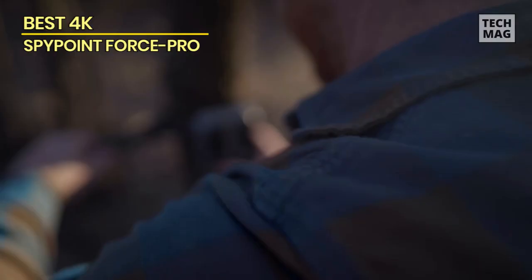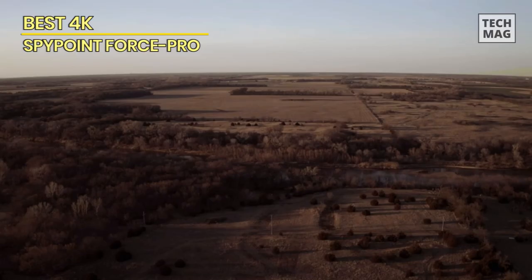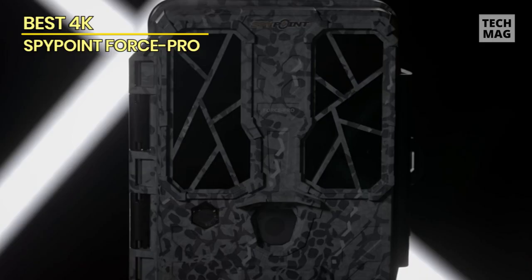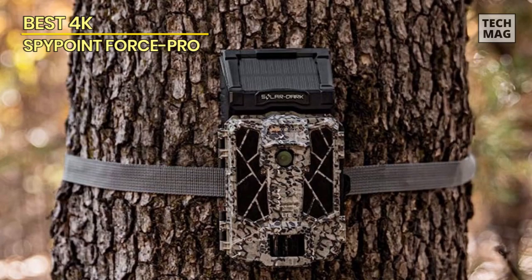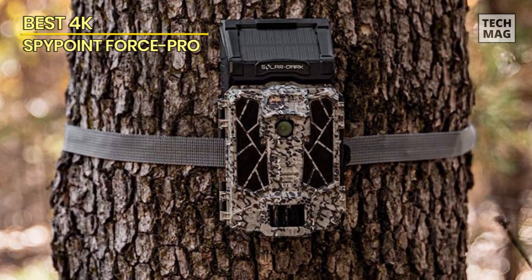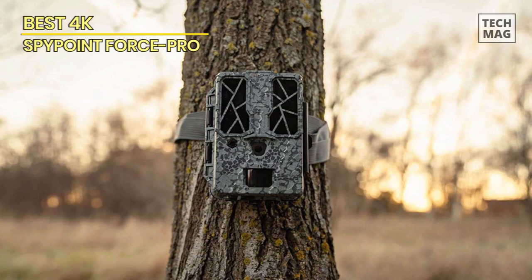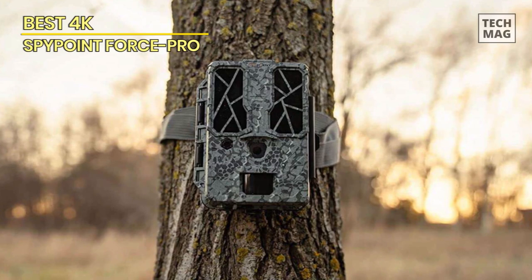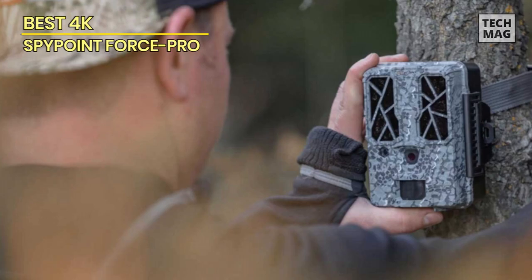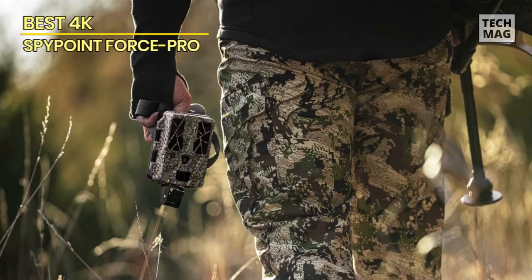Whether it's the intricate patterns on a bird's feathers or the subtle movements of a deer's antlers, the Spypoint Force Pro captures it all with remarkable precision. It also features a lightning-fast 0.2-second trigger speed, ensuring you never miss a crucial moment. The camera also offers a built-in GPS receiver, allowing you to track the camera's location for easier retrieval and relocation. It supports time-lapse and continuous shooting modes, offering versatility for different wildlife monitoring and photography scenarios.